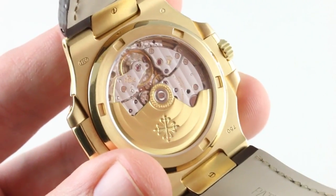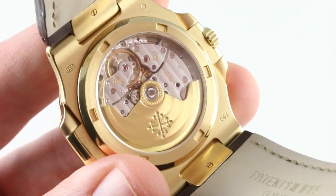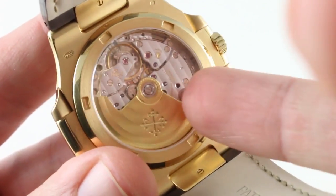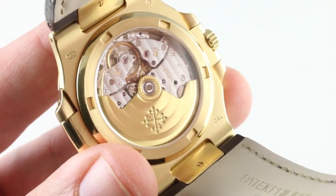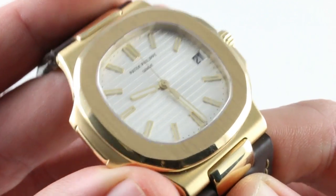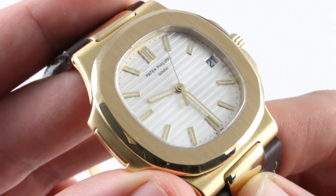Gorgeous finishing befitting the Geneva Seal — you'll note Côtes de Genève linear and circular, high-polish anglage, black-polished screws, and a micro-perlage on the base plate beneath the balance. You'll also note a micro spiral perlage at the center of the rotor itself. Beautifully executed, this is an old-school mid-2000s exercise in precious metal Nautilus — far, far less common than the same watch in steel or rose gold.